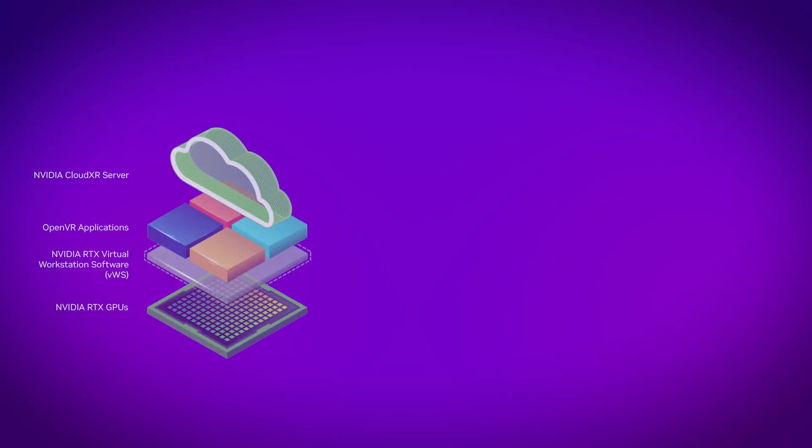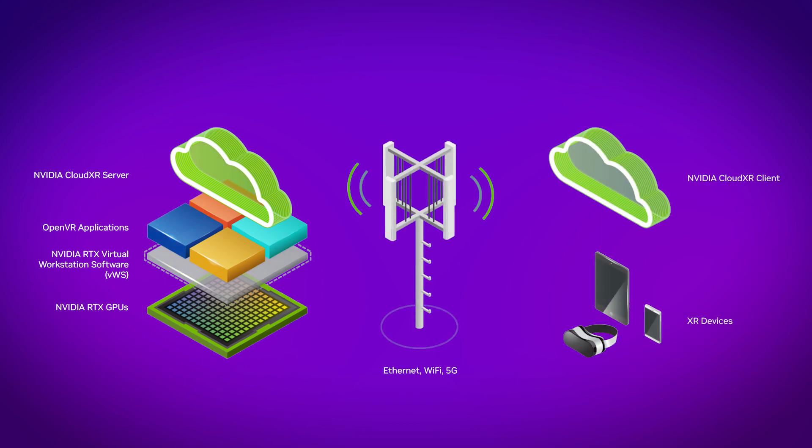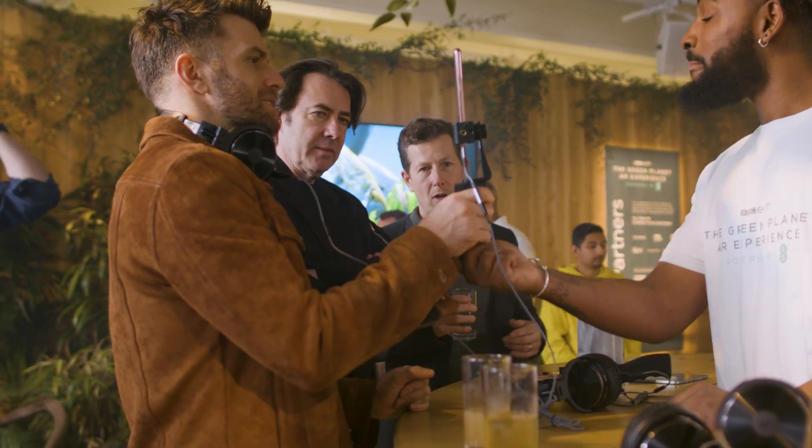This was all made possible by NVIDIA's advanced CloudXR streaming solution. Using NVIDIA RTX virtual workstation on VMware Horizon, Factory 42 was able to stream all the content to a Samsung S21 cell phone provided to each user.